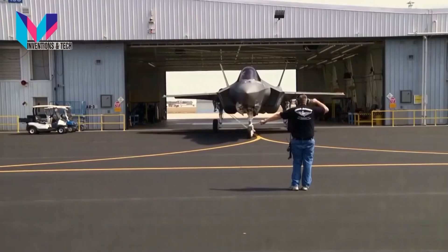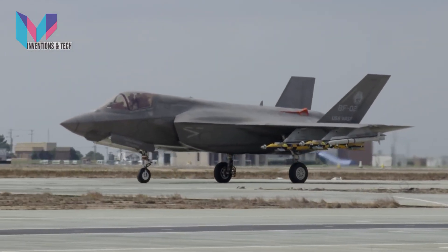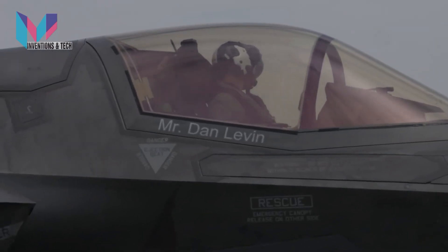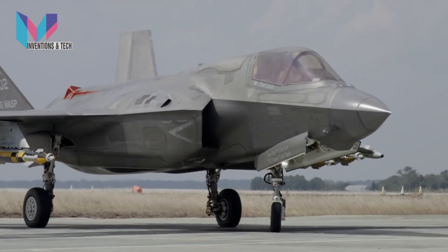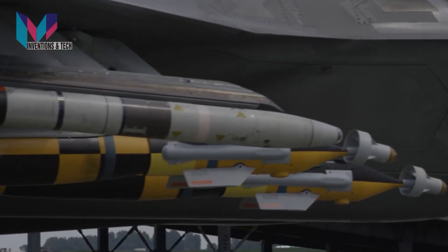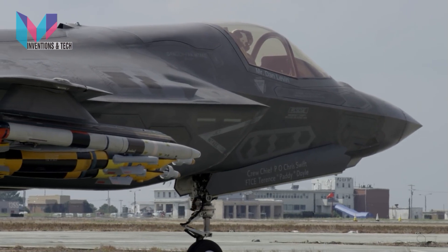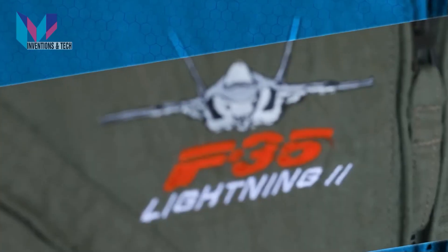Hello friends! Many of us know that the F-35 is a 5th generation multi-role fighter aircraft developed by the US. It was officially introduced in 2015 and is considered one of the most modern fighters in the world. It has air and ground attack capabilities and can perform reconnaissance, close air support, and electronic warfare missions. Today we will be chatting with a veteran F-35 pilot, Scott McLaren.